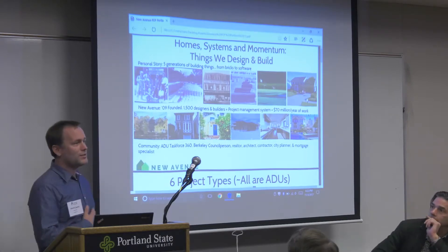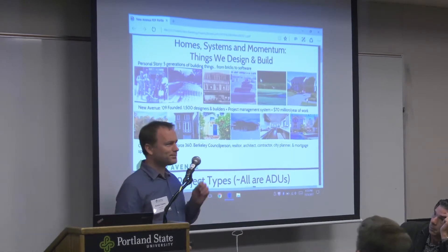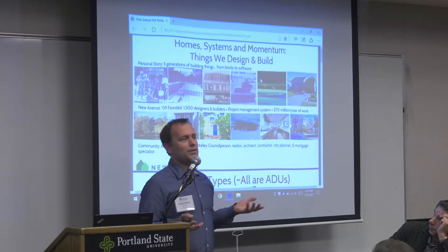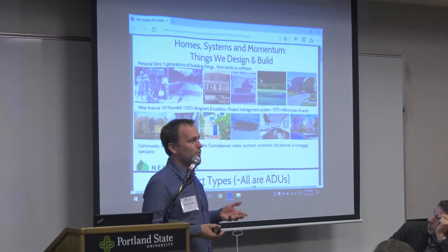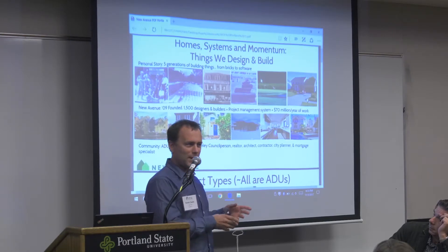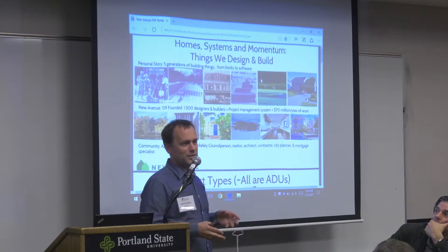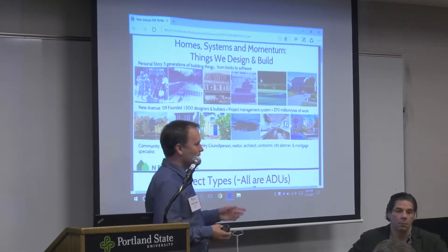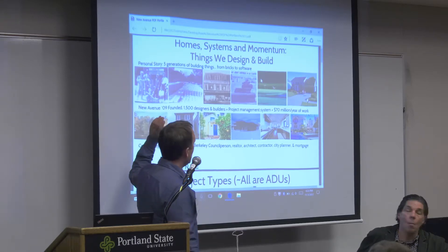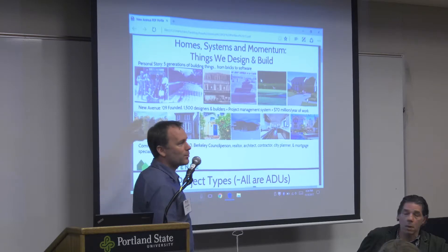I'm Kevin Casey. I started a company called New Avenue Homes nine years ago. The topic of this session is scaling up, and we're really focused on scaling up accessory dwellings. I founded the company specifically to create accessory dwellings, and we've morphed into lots of ADUs with lots of other things — partly driven by the market, as Jake spoke to. I'm going to speak about where I come from, what we're doing at New Avenue, and how we're working with our community.